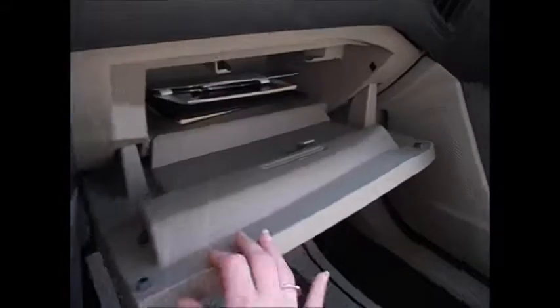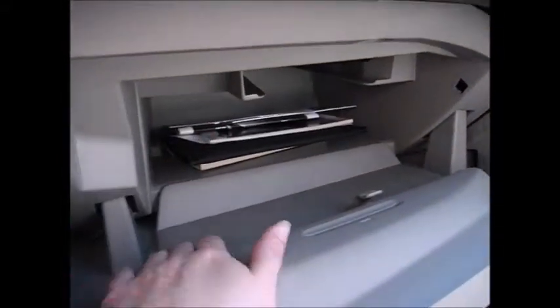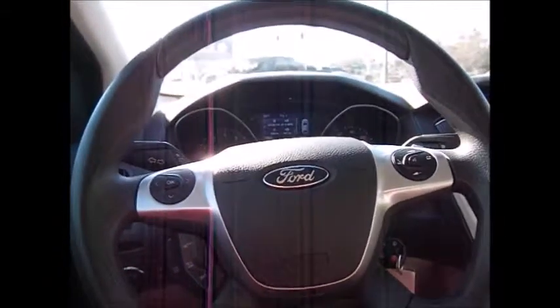There's a large glove compartment — it's absolutely huge, I can't even reach the back of it. Your owner's manual is stored in there. Thank you so much for watching and have a great day.